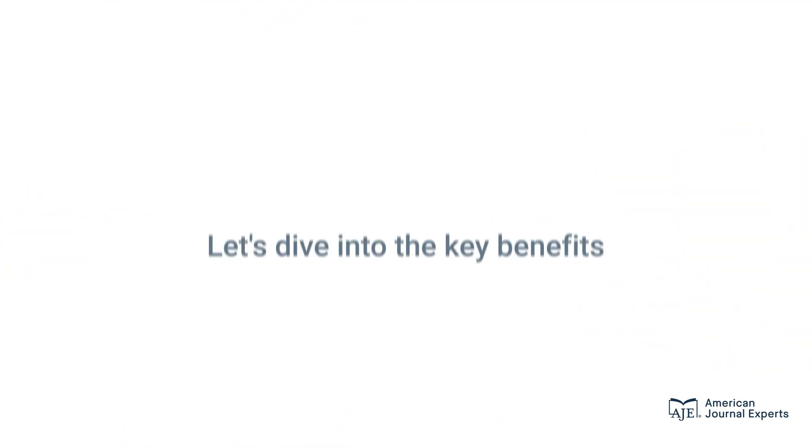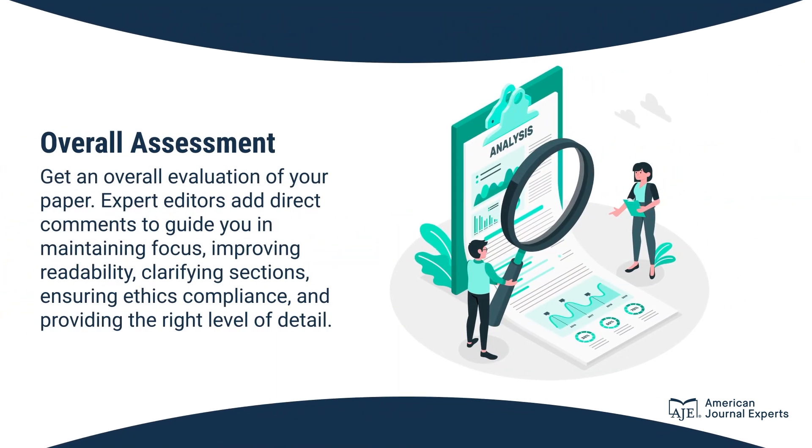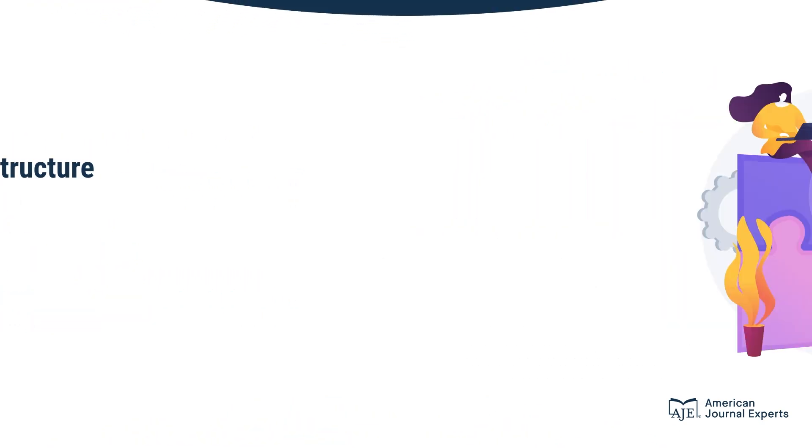Let's dive into the key benefits. Get an overall evaluation of your paper — expert editors add direct comments to guide you in maintaining focus, improving readability, clarifying sections, ensuring ethics compliance, and providing the right level of detail.